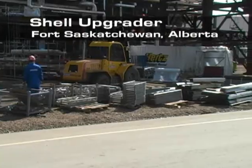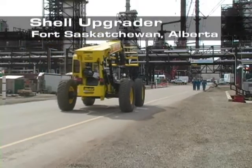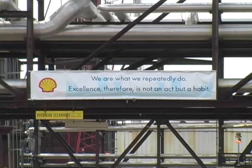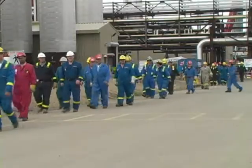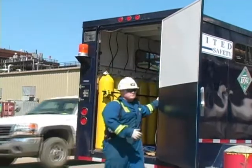The event: the 2006 turnaround at Shell's Upgrader in Fort Saskatchewan, Alberta — the first complete turnaround of this facility. At its height, up to 3,000 contractors were working on site, making it a unique opportunity for United Safety to show what we could do.